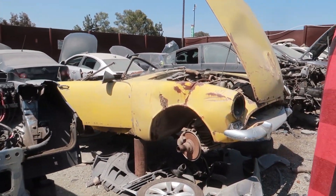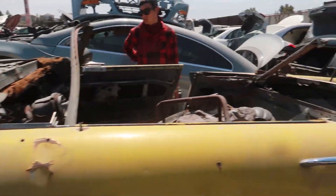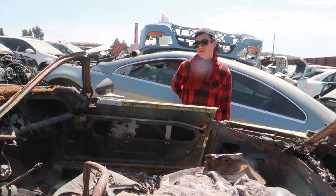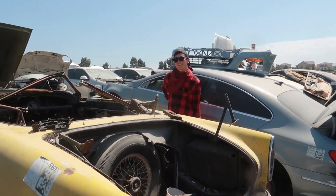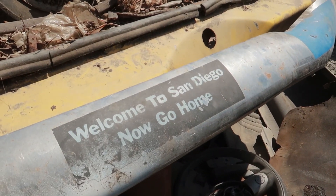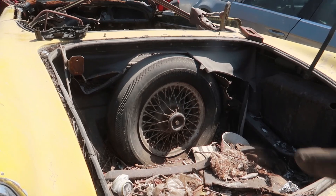It wasn't a Sunbeam — it looks like a Sunbeam, but it's not the Tiger because it has the smaller motor in it. It's an Alpine. This is pretty much a Sunbeam Tiger but with the four-cylinder. Aren't the chassis stiffer, or is it literally just stuffed with the 289 in it? What would you do if you actually found a Tiger in here? Isn't it like a high-compression 289, like the Mustang GT's 289? It still has the original spare in the back with the wire wheel.